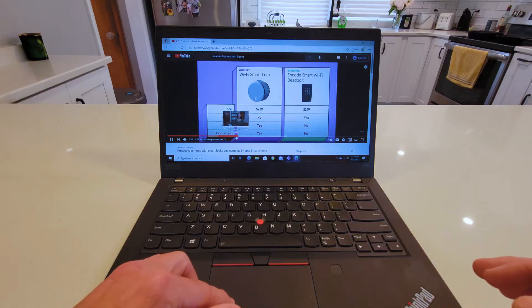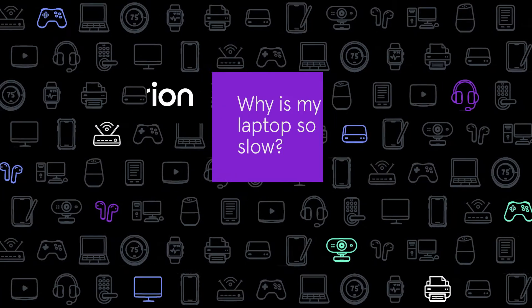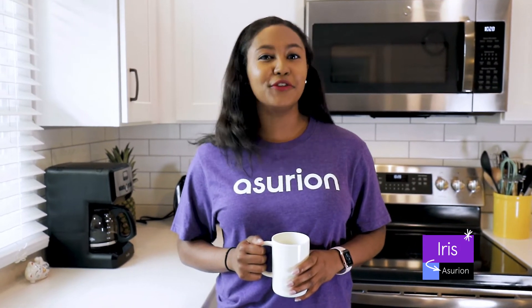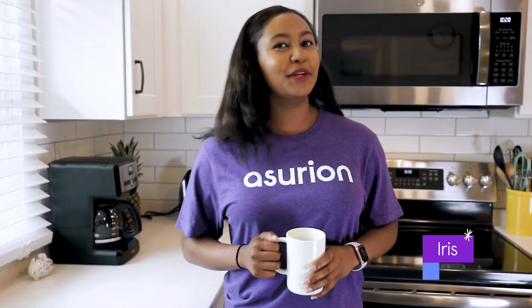You're trying to send an email, browse the internet, or watch a video, and all of a sudden your computer slows way down or completely stops responding. Why is my laptop so slow? Hi, I'm Iris. A slow laptop can really cramp your style, and there are a few reasons why it could be crawling. But no worries, I'm here to help with a few quick fixes.